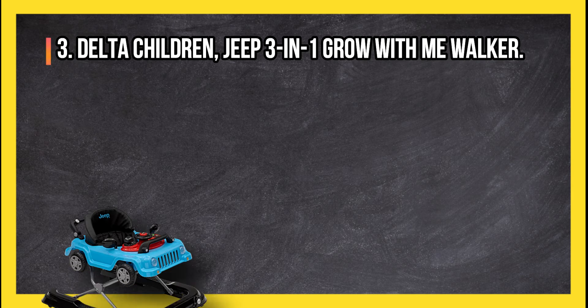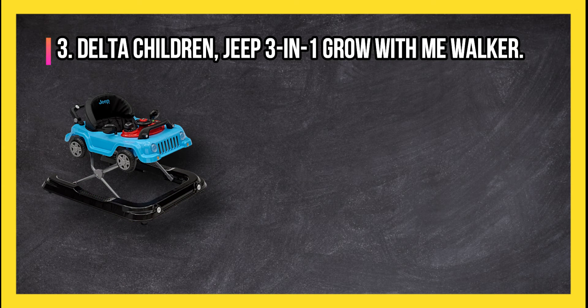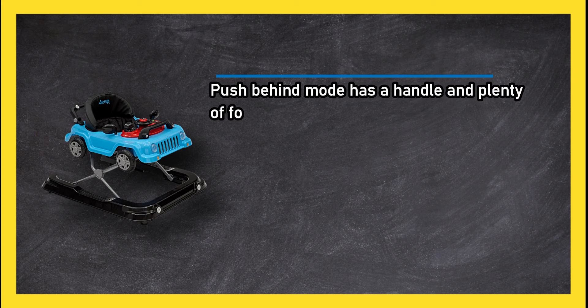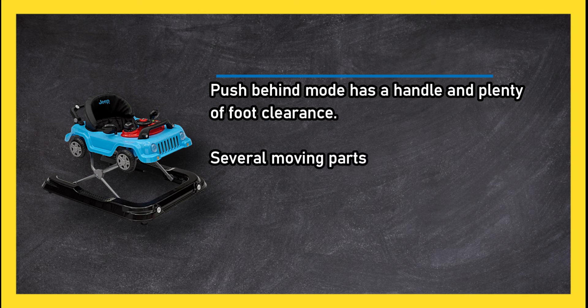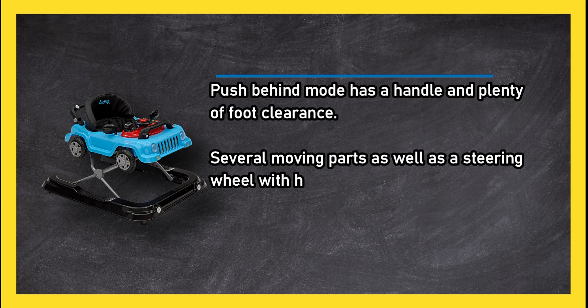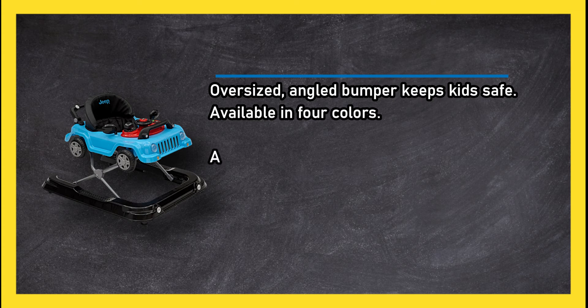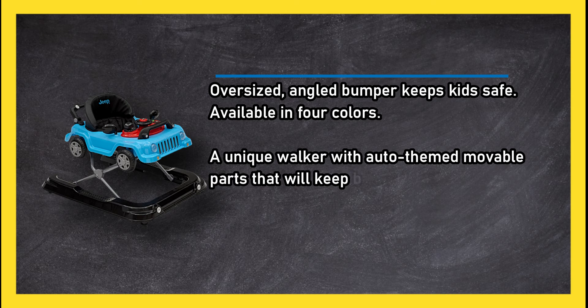At number three, the Delta Children Jeep 3-in-1 Grow With Me Walker. The push-behind mode has a handle and plenty of foot clearance, with several moving parts as well as a steering wheel with horn and engine sounds. An oversized angled bumper keeps kids safe, and it is available in four colors.